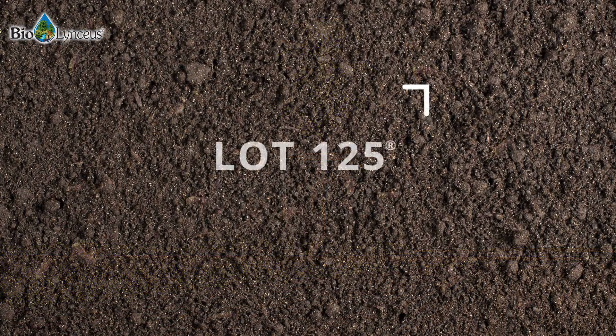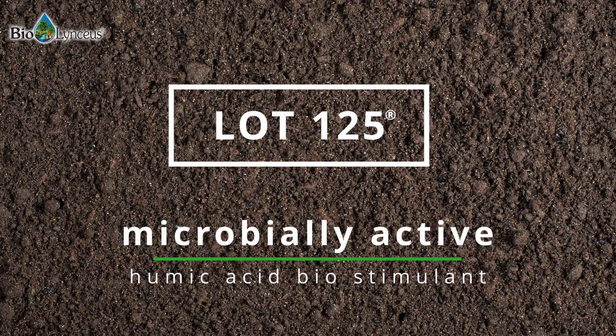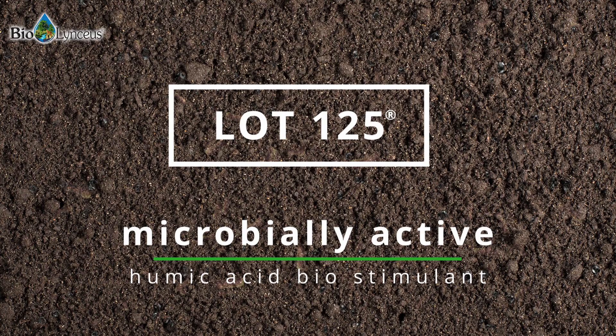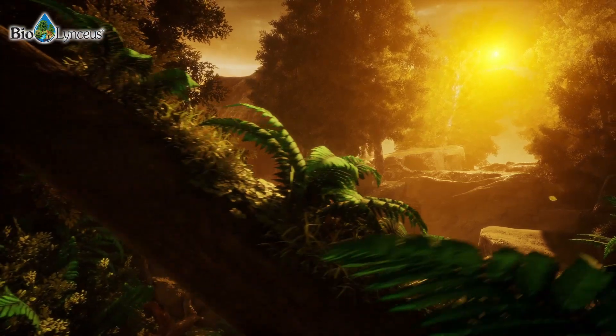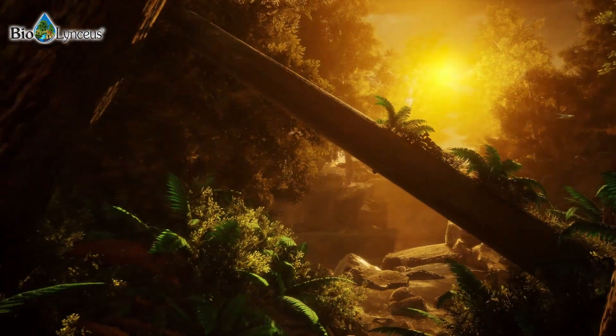We use a program called Lot 125, which is a microbially active humic acid biostimulant that contains essential components for soil ecology and plant life. Lot 125 contains high-quality nanocarbon complexes rich with ancient plant matter, which was deposited naturally within the Earth's crust millions of years ago.